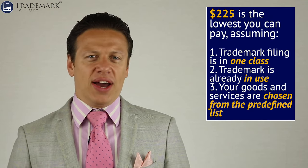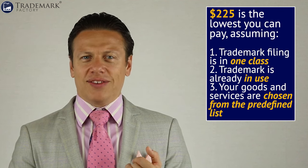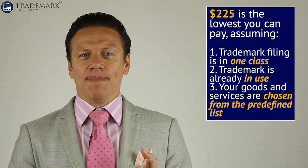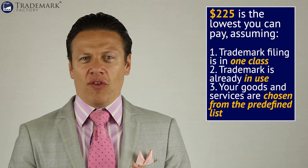There is no such thing as filing a trademark for free. Going back to the government fees, the very least you will ever pay — for example, in the U.S. — is $225, and that assumes you're filing your trademark in one class only, that your trademark is already in use at the time of filing, and that you're picking your goods and services from the predefined list. That's the bare minimum: $225.